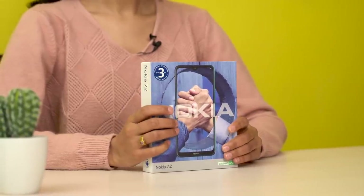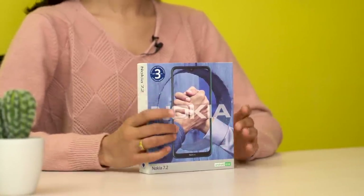Hi everyone, I'm Prathima. Today I'm going to be reviewing the Nokia 7.2 smartphone. This phone has been launched in Nepal and the price is Rs. 4000.